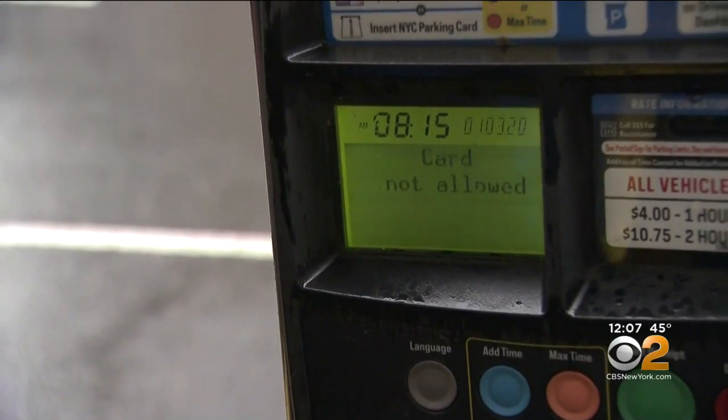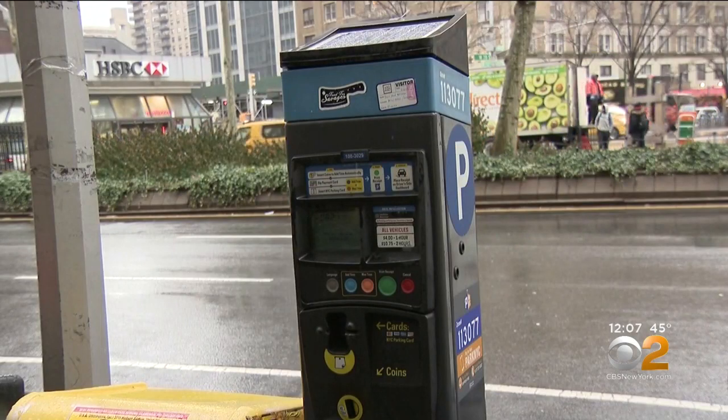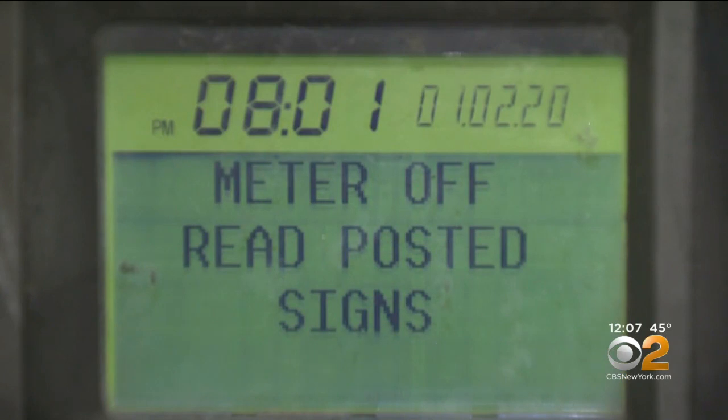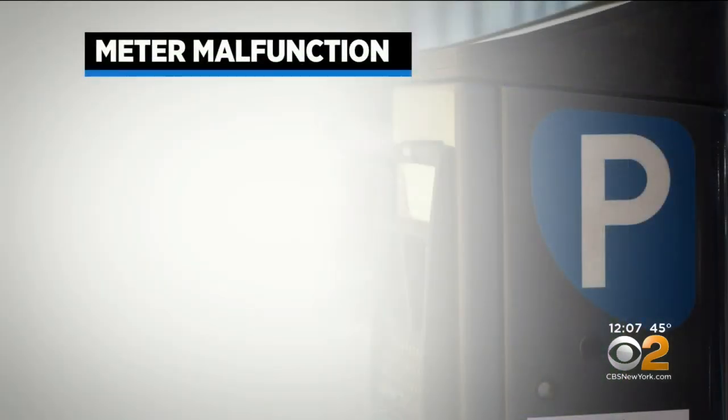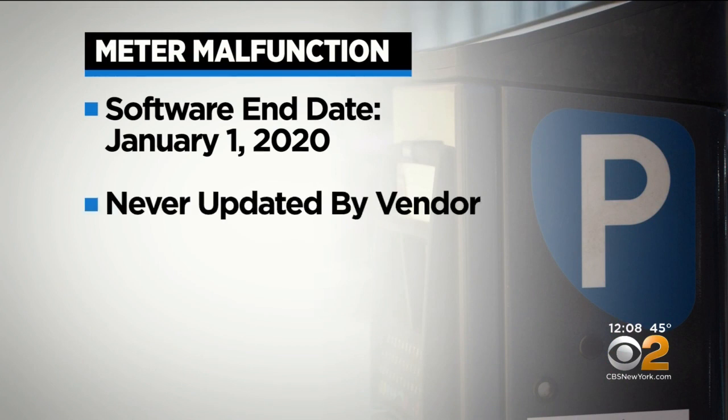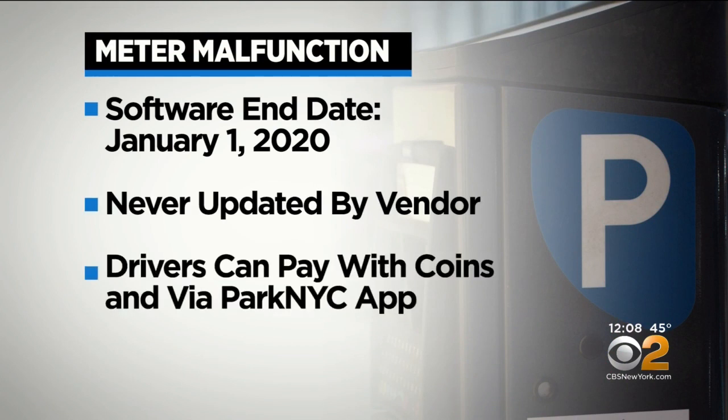Driver Gus Casavrius got the bad news his credit card doesn't work here — this is actually the third time this has happened. And he's not alone. Parking meters citywide are rejecting credit cards and prepaid parking cards thanks to a software glitch. The software had an established end date of January 1st, 2020 and was never updated by the vendor. New York City's Department of Transportation says drivers can still pay with coins and use credit cards via the ParkNYC app.